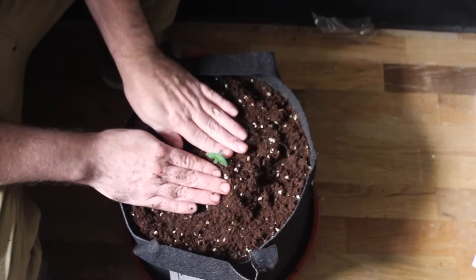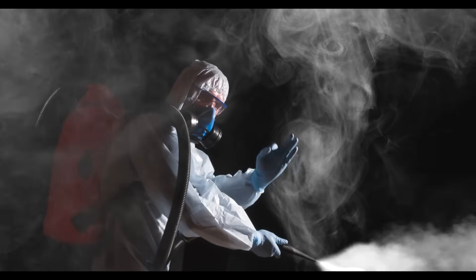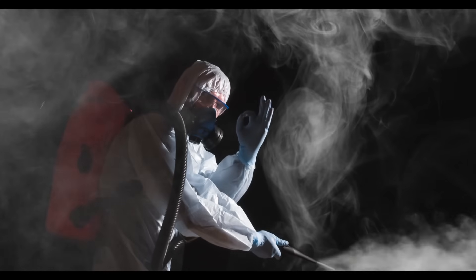It's easier than you think, and far more rewarding than unloved, mass-produced, chemically-treated commercial cannabis.